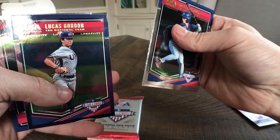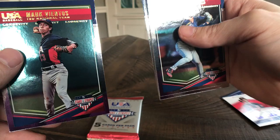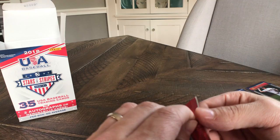Robert Moore, Johnny Aiello, Lucas Gordon. Landon Marceau and a Mark Vientos — Mark Vientos is a player that might be a little bit of a foil card there. Mark Vientos is a guy that is a prospect for the Mets, was drafted this past year. I currently have his Bowman Chrome as well going to list that tonight — pretty nice looking auto that he has.